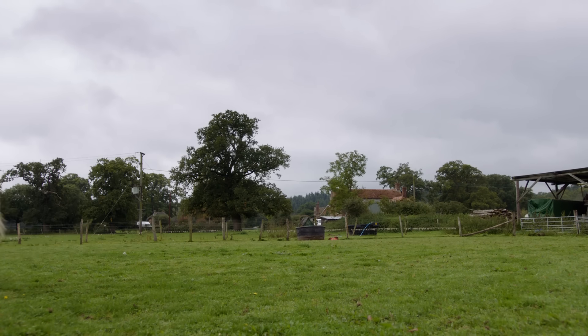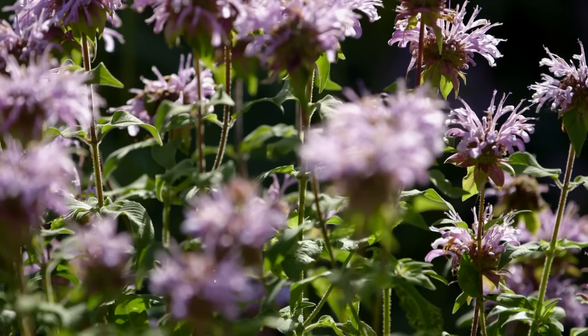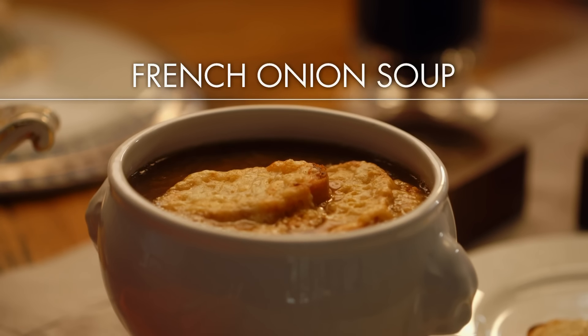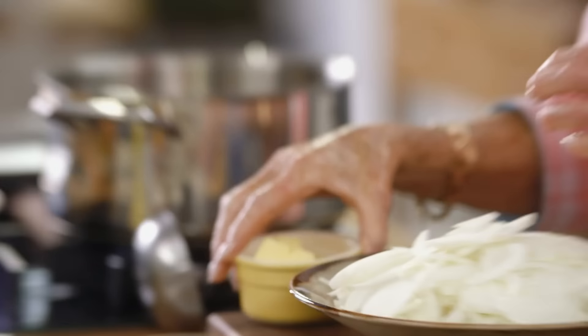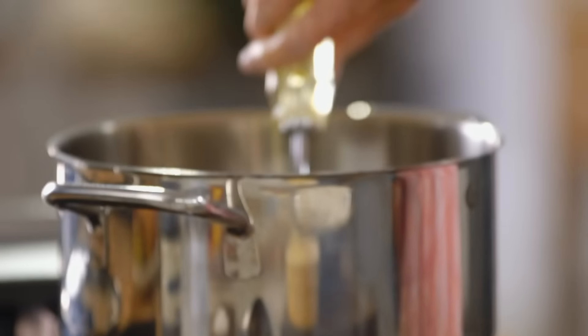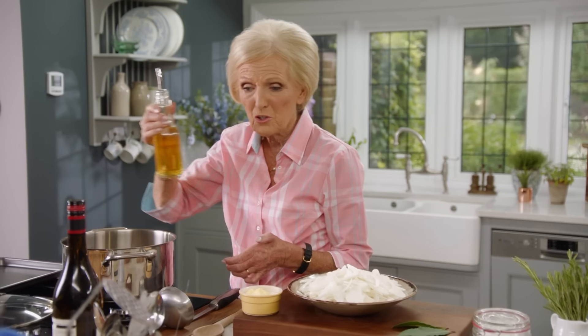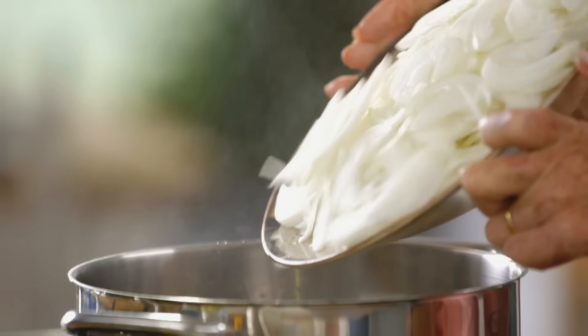Before I try my hand at something new, I want to show you a die-hard classic I've been cooking for at least 60 years. I learned to make this soup in college — it was one of the first recipes we started with. I'm going to show you how easy it is. To start with, I'm going to take some butter and some oil together — if you put butter and oil together they can come to a higher temperature without burning.